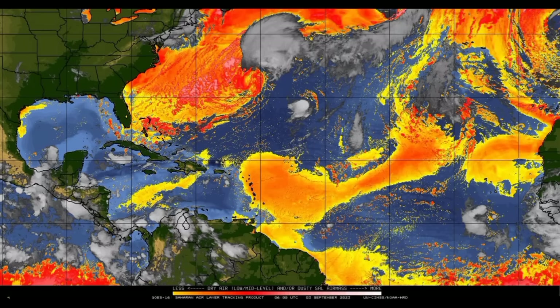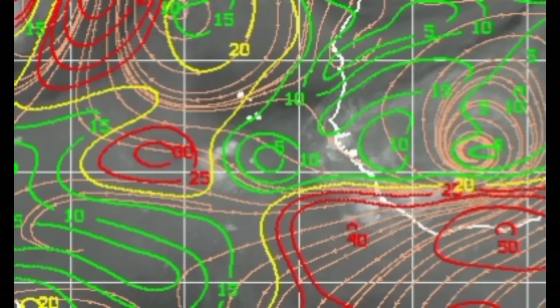Next we're looking at the wind shear map. The green lines indicate areas of conducive shear. There we have the coast of Africa and the Cabo Verde Islands and our disturbance right there. There's a bit of unfavorable shear ahead of it, but eventually it should become conducive. We know that sea surface temperatures are very, very warm right now — off the charts, above average for most of the Atlantic Basin. So overall conditions look conducive ahead of the disturbance, and models such as the Euro are expecting that this will become a major hurricane.